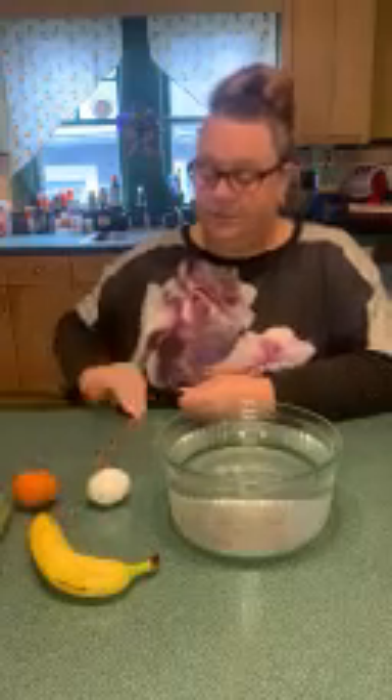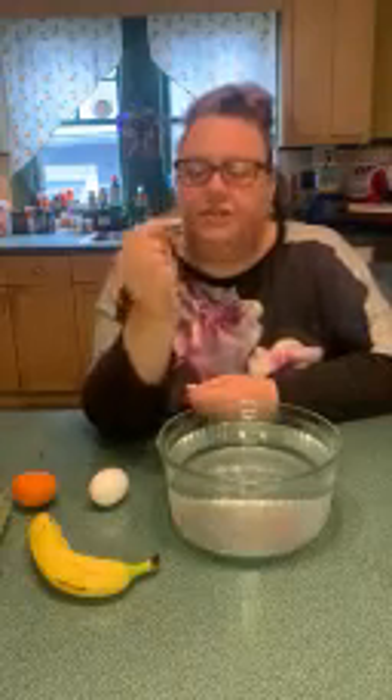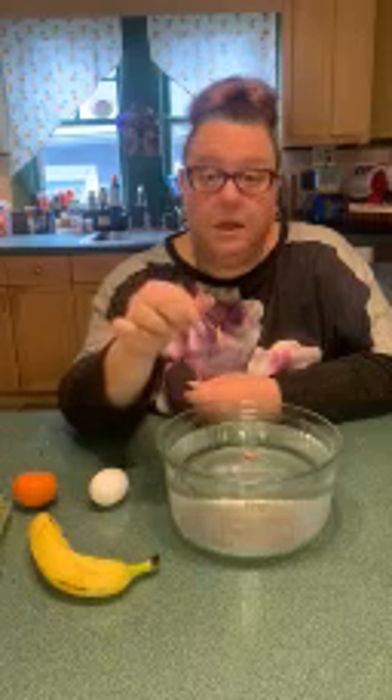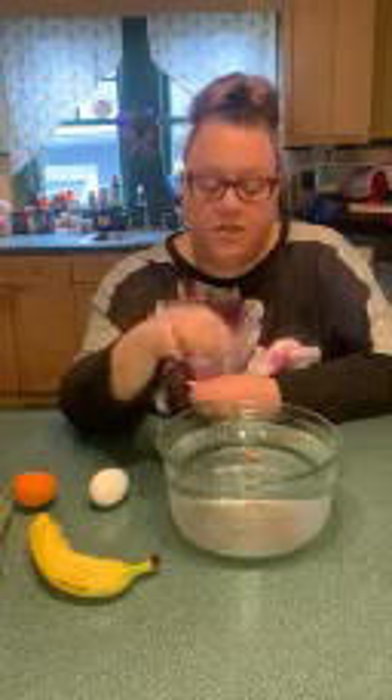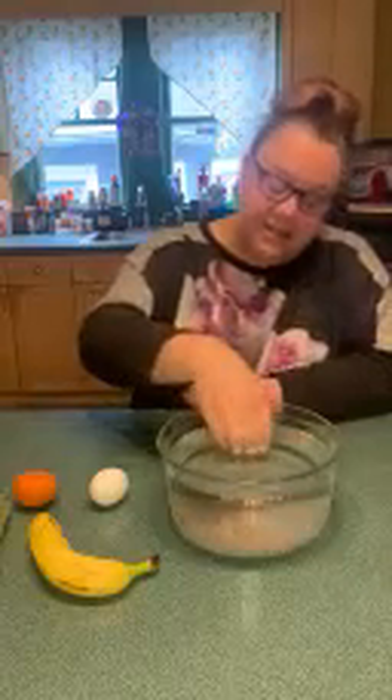And now our last item is our penny. Do you think the penny is going to sink to the bottom, or do you think it's going to float on the water? It's small and it doesn't weigh a lot. So let's see. The penny sunk — it went all the way to the bottom of the bowl. Wow. So that means pennies sink.